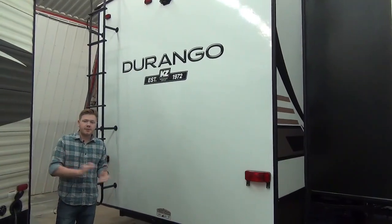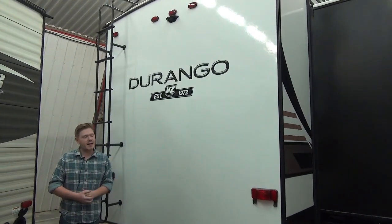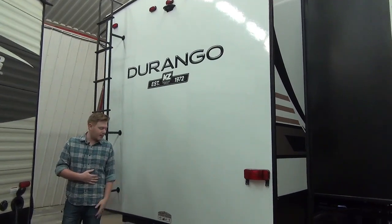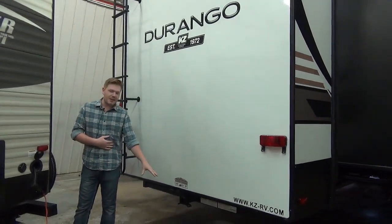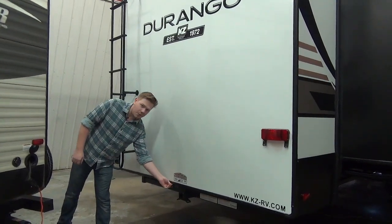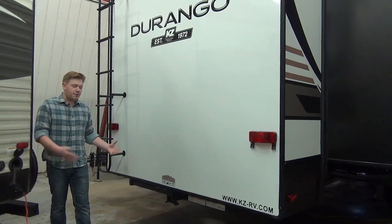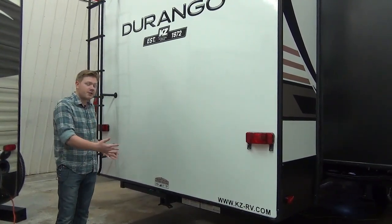We'll quickly cover a couple of things on the back of this coach. First up is our two-inch towing receiver on the back end, rated to 3,500 pounds towing, with safety chain hooks as well as a four-flat wiring plug right from factory. That's really convenient — if you're not tandem towing it's still handy to have for a bike rack or accessory hitch.